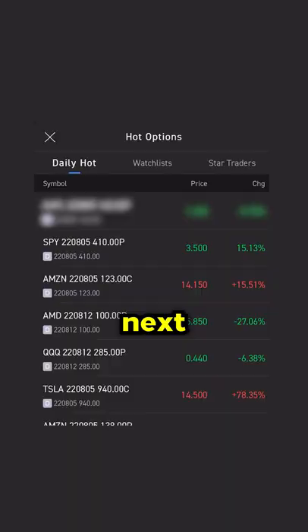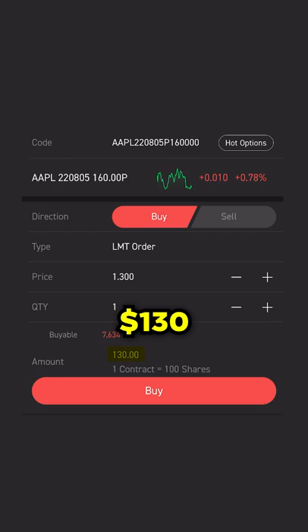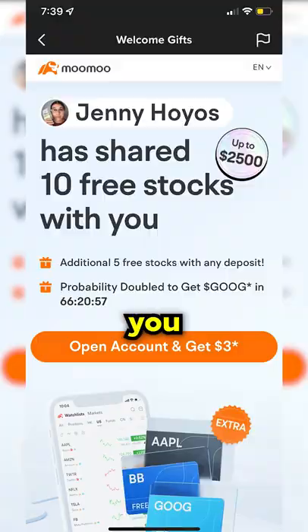So I'm now going to buy the next hot option, Apple puts. Considering Apple has been below $160 for most of the month, it's pretty reasonable to guess that it can drop there again. So I bought $130 puts on the Moomoo app, where you can get up to 10 free stocks with the link in my description.